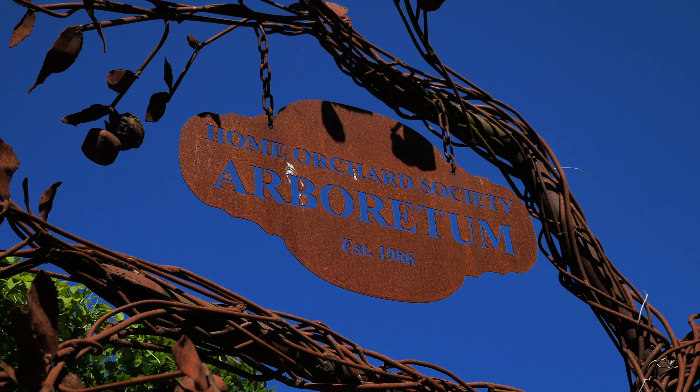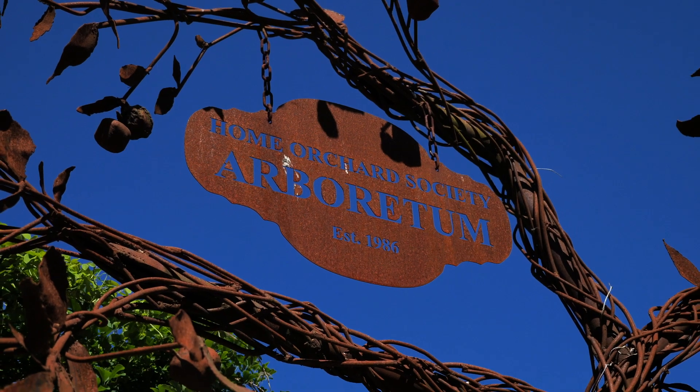The Home Orchard Society started in 1975 with a group of hobbyists in Portland, Oregon. These were just people that loved to grow fruit and started collecting and sharing their harvest and their propagation material with others in the region as well as around the world. In 1986, they built a demonstration orchard so they could teach classes and demonstrate proper fruit growing techniques for the Pacific Northwest.